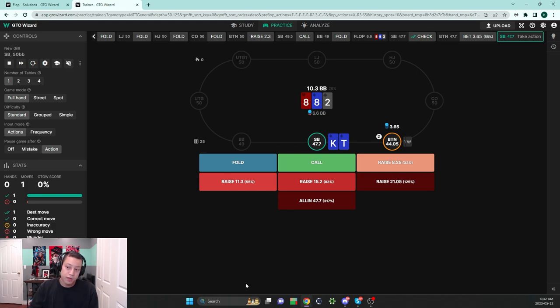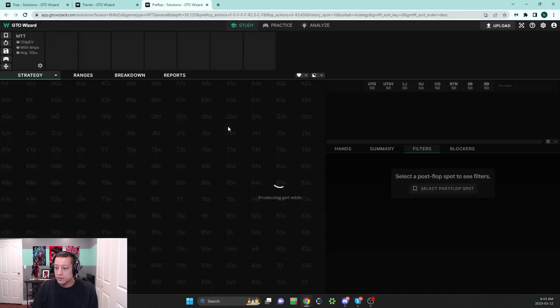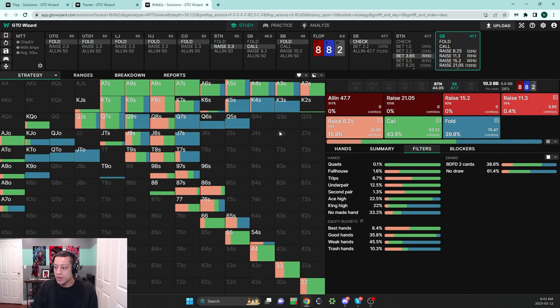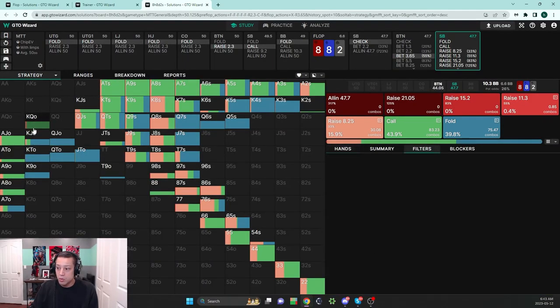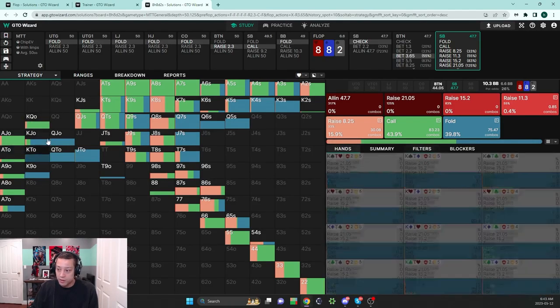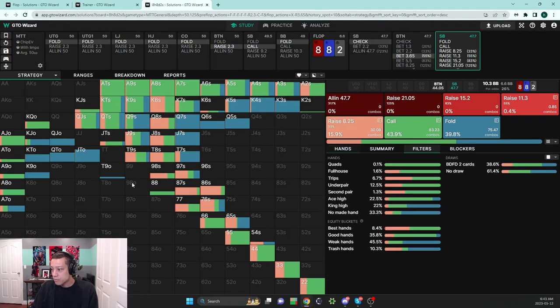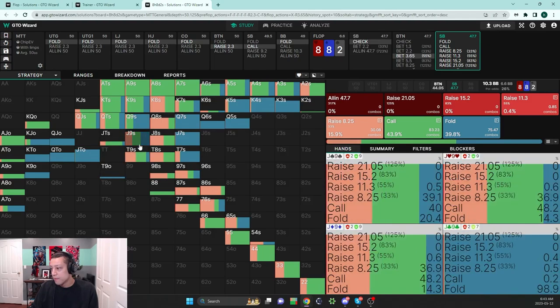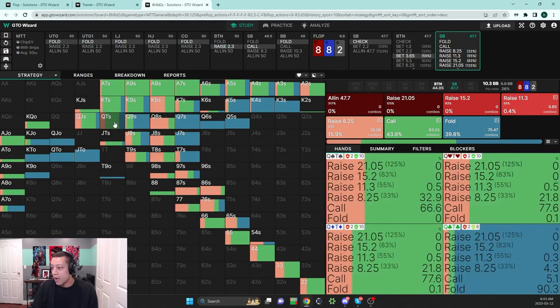Looking at the defending strategy: ace-highs are quite playable. Within the king-high block, king-queen offsuit is playable but king-nine offsuit is not. King-jack is a mix with no backdoor flush draw; king-10 with the backdoor flush draw is pure play; king-9 with the backdoor flush draw is pure play. 10-9 with the backdoor flush draw is pure play. Jack-10 of clubs is actually still a mix — pretty gross. Queen-10 of clubs is close to a pure fold.